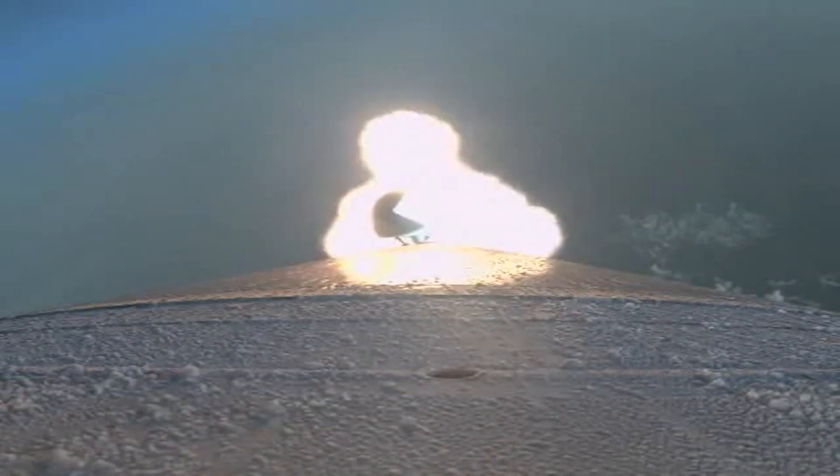Coming up on 90 seconds into flight. We have burnout on both SRBs. The RD-180 is now throttling back up as expected. Vehicle is now 20 miles in altitude, traveling at 3,000 miles per hour.